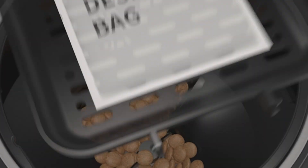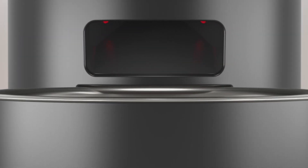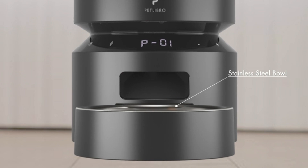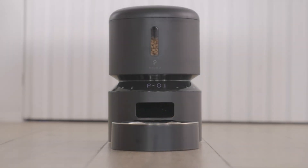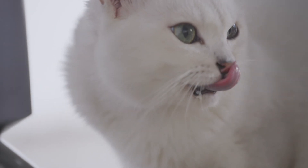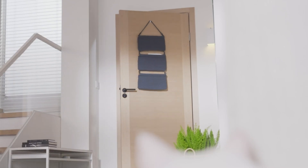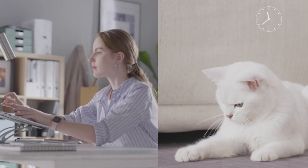One of the most charming features is the personalized meal call. You can record a 10-second message that will play to call your cat to eat. Imagine your kitty hearing your voice and running to their bowl, even when you're not home. Additionally, the Petlibro automatic cat feeder comes with intelligent infrared detection — if there is any obstruction, the feeder will automatically stop, keeping your cat safe and the feeder in perfect condition.